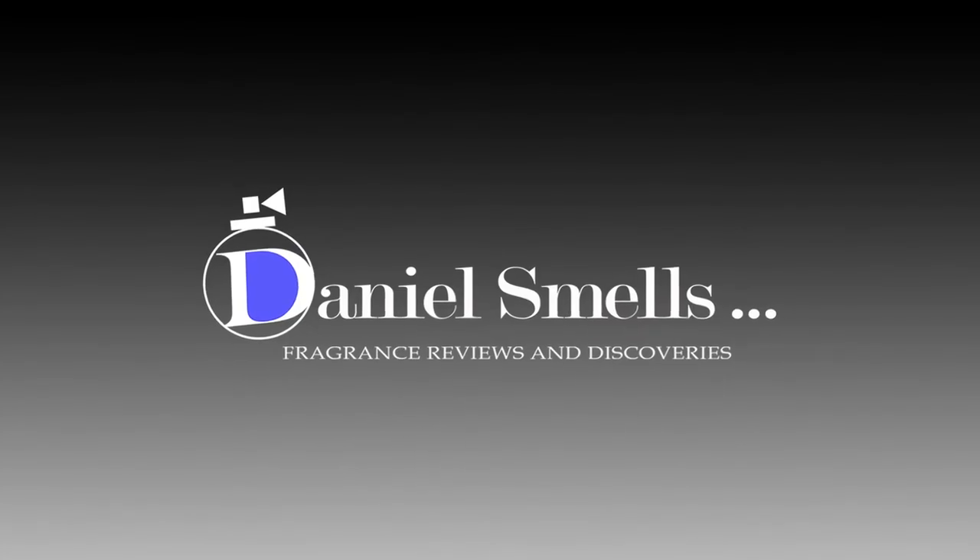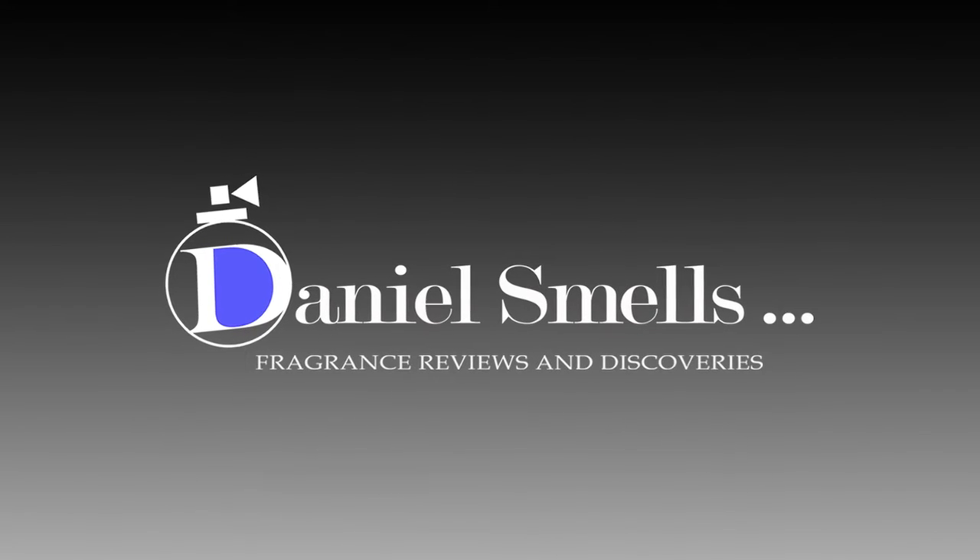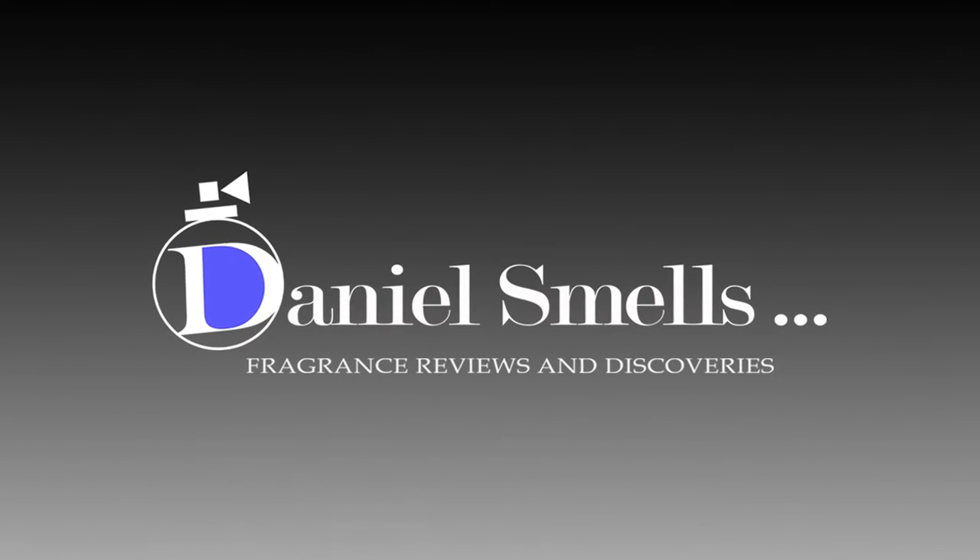Fulton and Rourke is an American brand that are doing things a little bit different than traditional perfumery. Let's go ahead and dive in and see how they are setting themselves apart from your typical fragrance bottle. What's up guys, my name is Daniel and in this video we're going to be taking a look at an American-made fragrance brand called Fulton and Rourke.